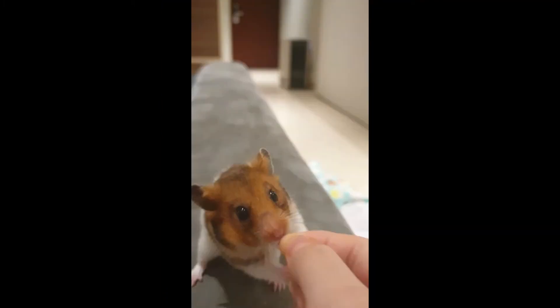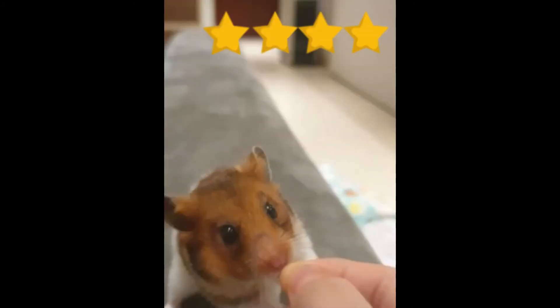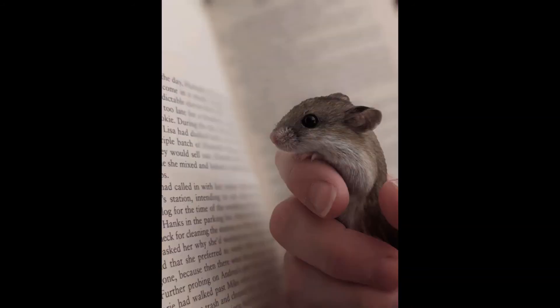The next person is Chloe's Critters with a Syrian short-haired dark golden. The pet's name is Pancake and Pancake is 10 months old. Pancake is eating something — I love that coloring, it looks kind of like my old hamster. That is so cute. I'm going to give it four stars because that face is so adorable.